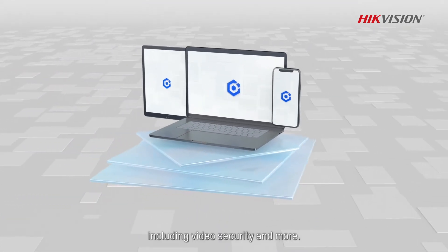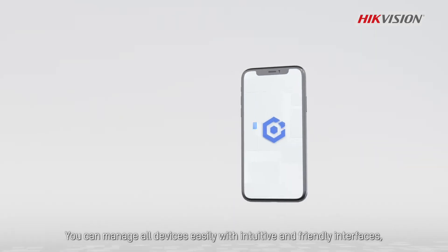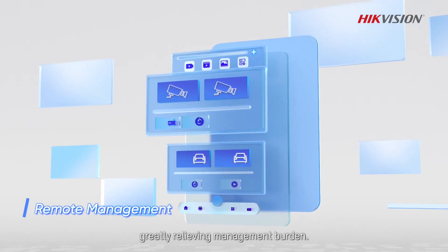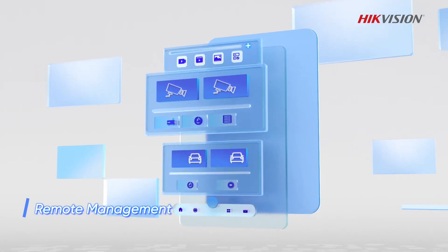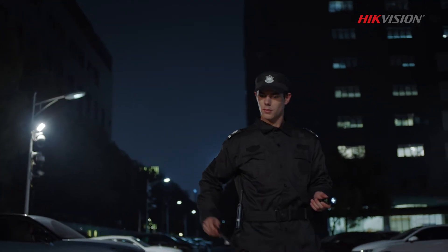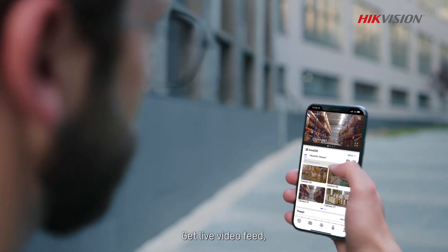Including video security and more, you can manage all devices easily with intuitive and friendly interfaces, greatly relieving management burden. Take complete control of your on-site security anytime from anywhere, even on the go.